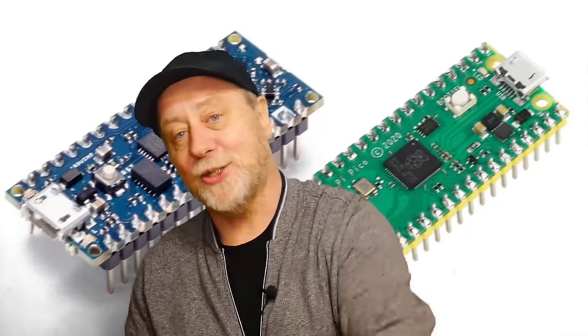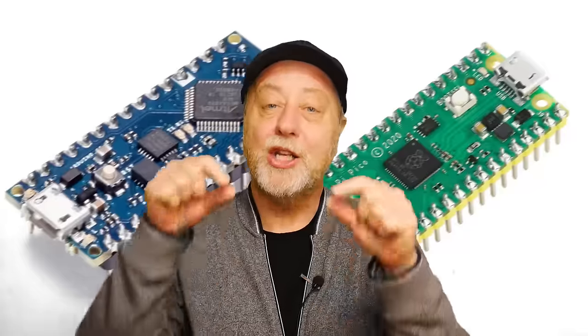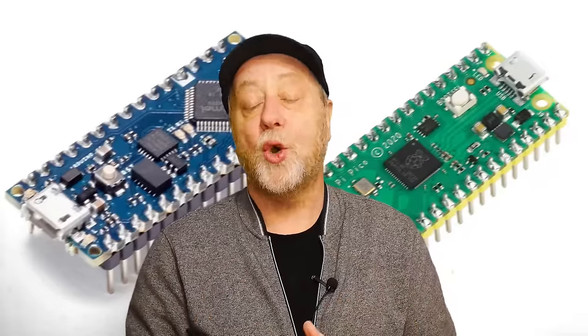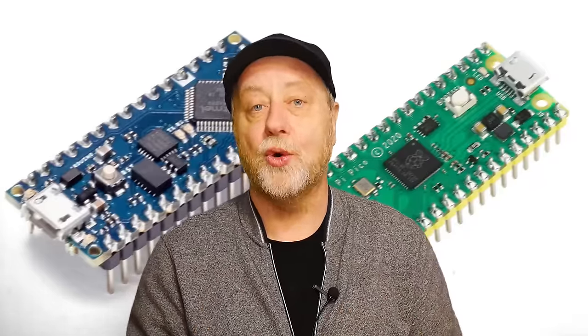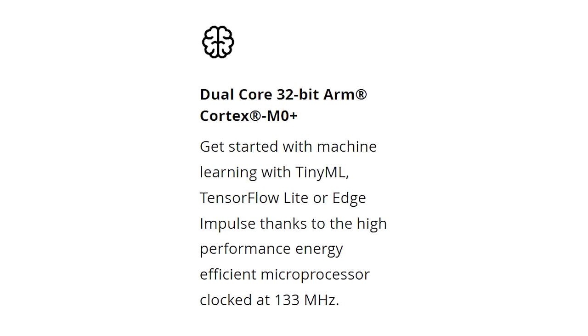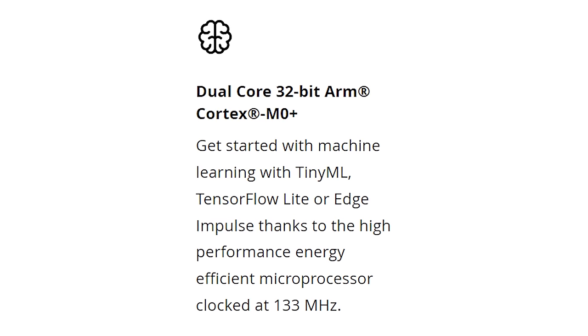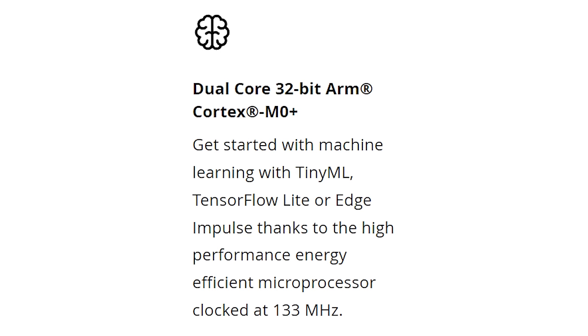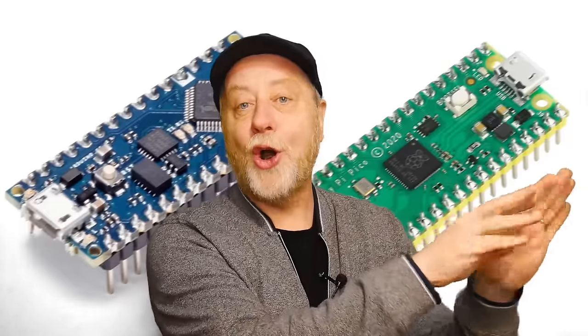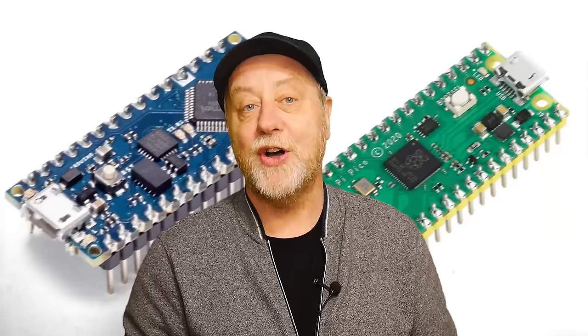After the classic boards, you have the Nano range. These are much, much smaller boards. You tend to solder them with pins going downwards so you can put them into breadboards and connect them to bigger circuits, whereas the classic ones were really there for you to connect things to. Most Nano boards use the Cortex microcontroller cores, although there are some Atmel cores as well. Notably, one Nano board uses a Cortex M0 Plus core — in fact, it uses two of those cores.